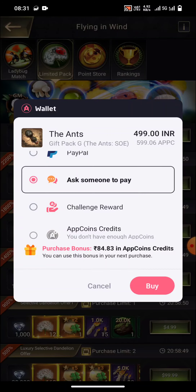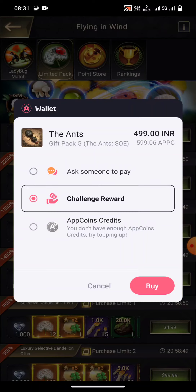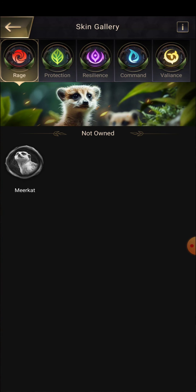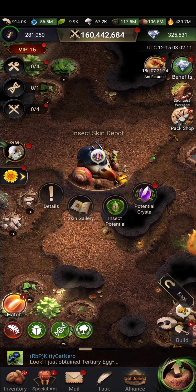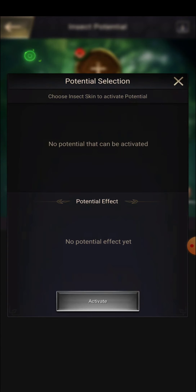Let us click on the purchase option — I'm just showing you, we won't purchase right now. You can see there is credit and debit card, PayPal, challenge reward, and coin credit. If you choose PayPal, you are going to get 84.83 in app coin credit — we have 500 and are getting 885, so nearly more than 15% extra. Credit and debit card gives the same bonus.